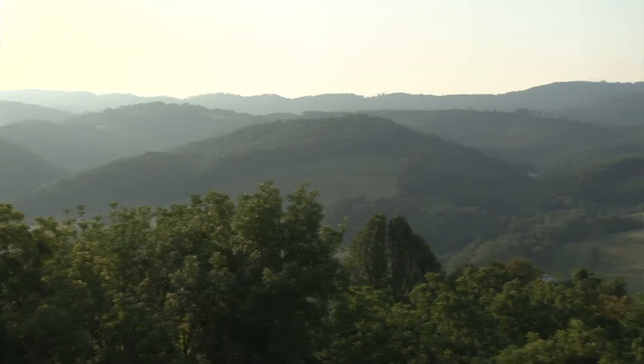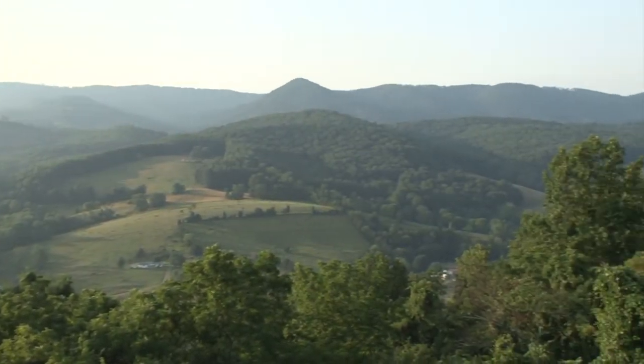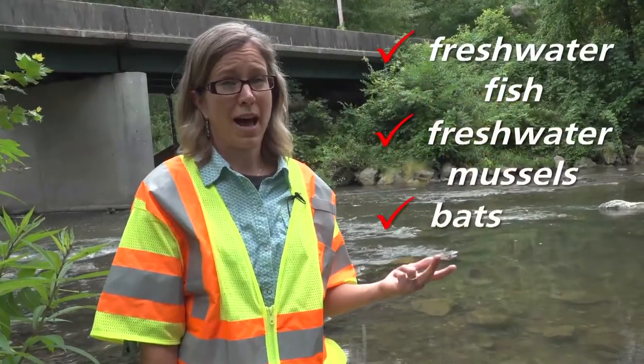They hold heat and they make a really good place for bats to raise their young. This mountainous area in Virginia is one of the biodiversity hotspots. We have more threatened and endangered species than anywhere else in the state and most places in the nation — that's freshwater fish, freshwater mussels, and bats.